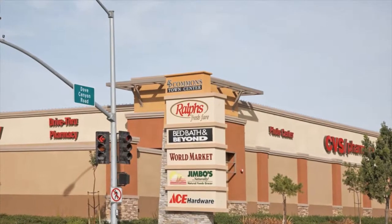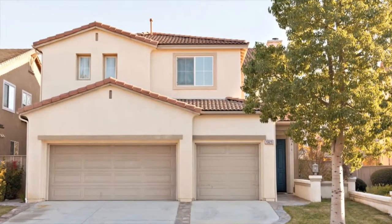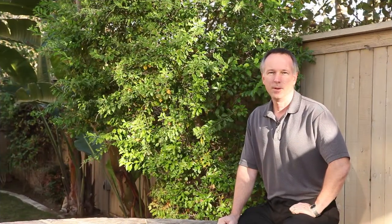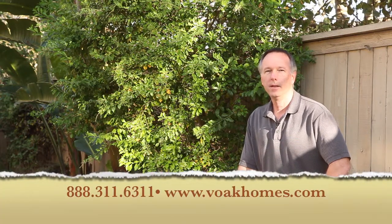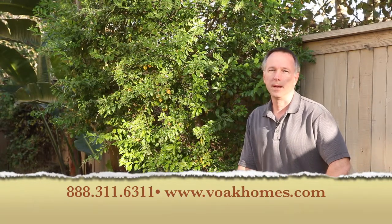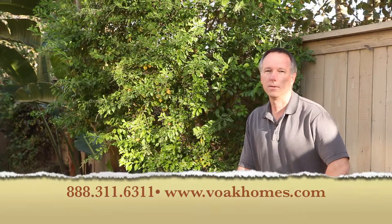Don't miss this opportunity to call 15029 Palomino Mesa Road your home. Thank you for taking the time to preview this home. If you would like to arrange a private showing, please feel free to call our toll-free number at 888-311-6311 or visit our website at vokhomes.com. If you're looking for real estate ideas, you can catch us in the morning on the radio, AM 1000, Positively Wall Street at 7:30. Thank you very much and have a great day.